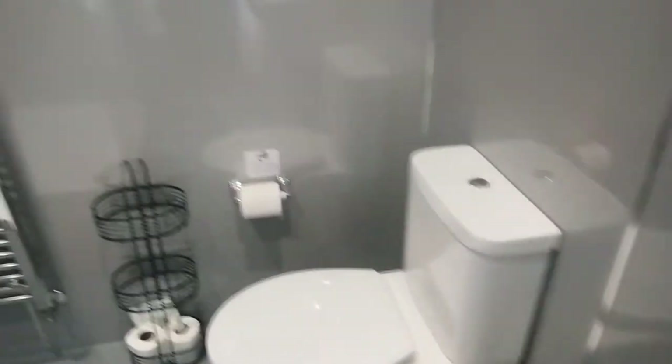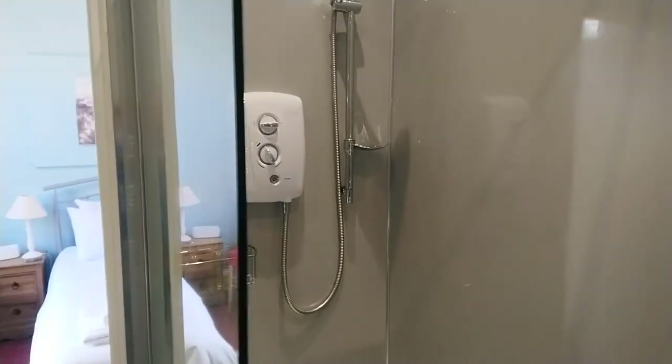Here's the door through to your ensuite. There's your sink, shaving mirror, and towel rail, and round to your walk-in electric shower. It's a very low step near the floor so you don't have to step up.